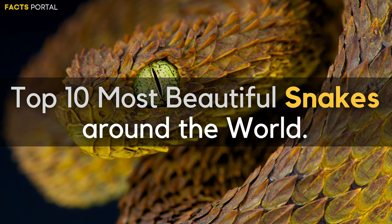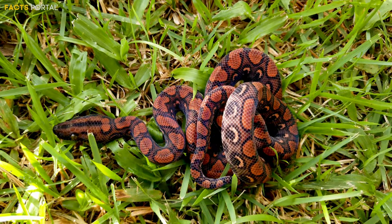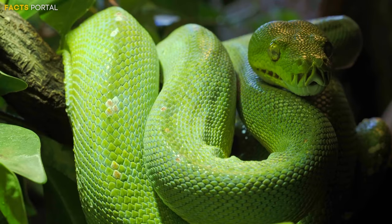Welcome guys to my new video. In this video we will explore the 10 most beautiful and colorful snakes around the world.